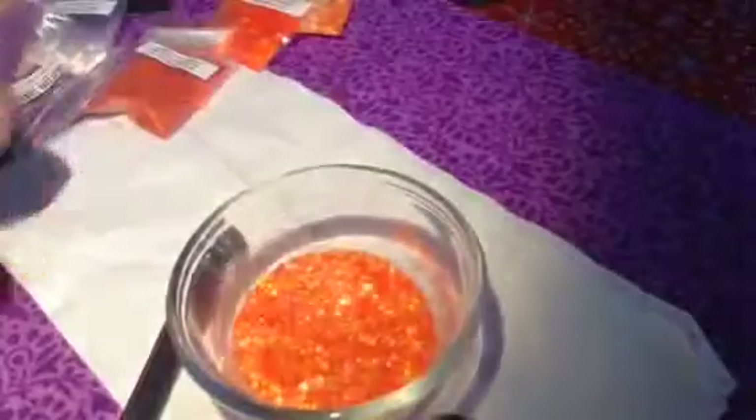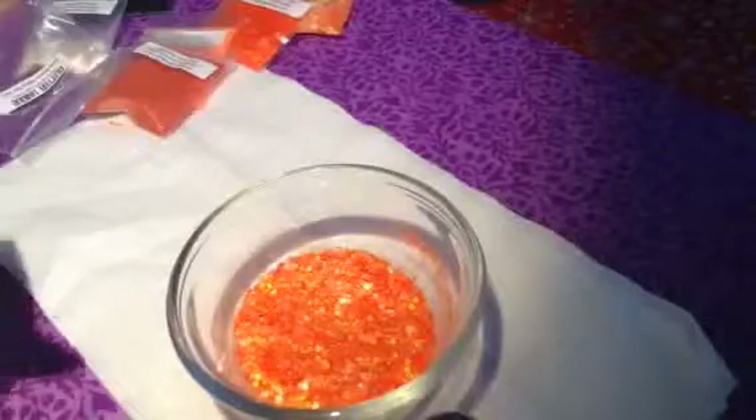I'm going to add one more element of yellow. I'm going to add this sunflower hexi in a 0.40. I'm going to add a little bit more of that. Let's see. Oh yes, it looks like the bear. I'm telling you.